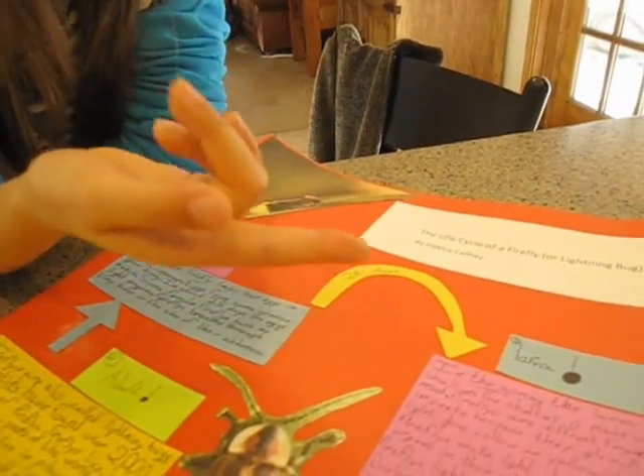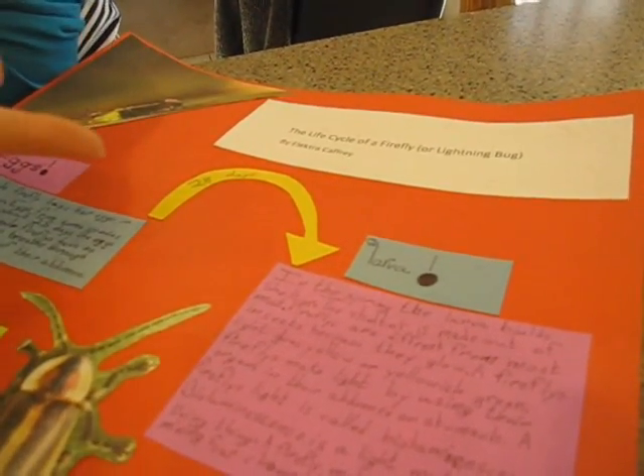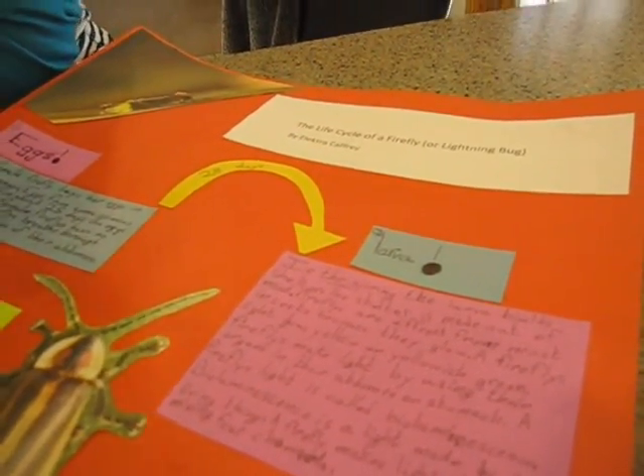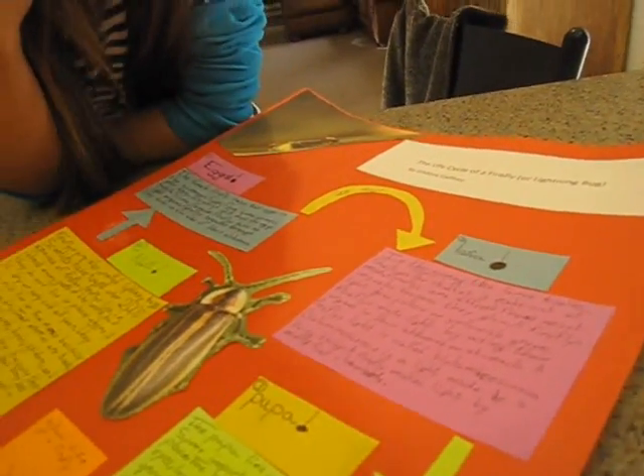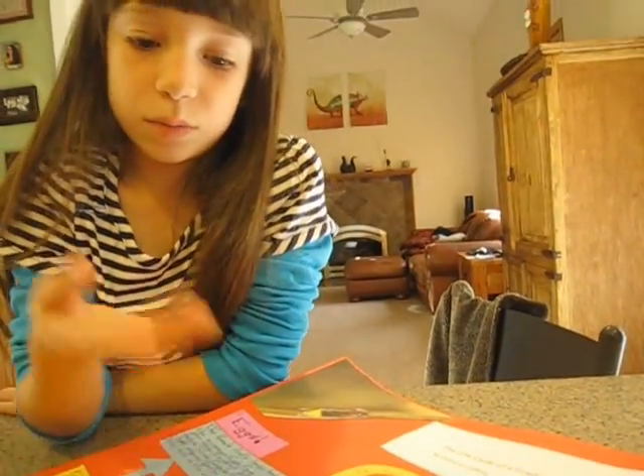The larva makes shelter out of mud, and it stays in there to develop into pupa.